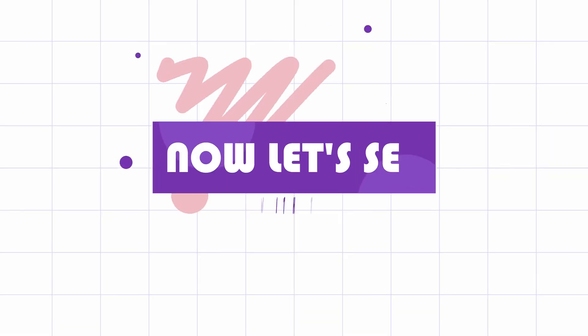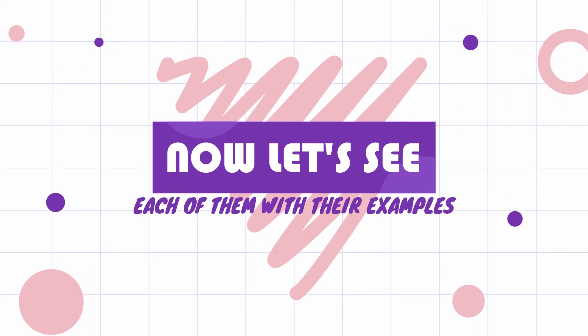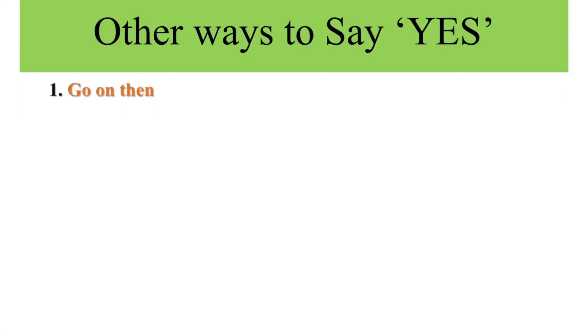Now let us learn each of them one by one with examples. Number 1: Go on then. When someone makes a request and you say yes, you can use 'go on then.' Example: Go on then, I will work for you.